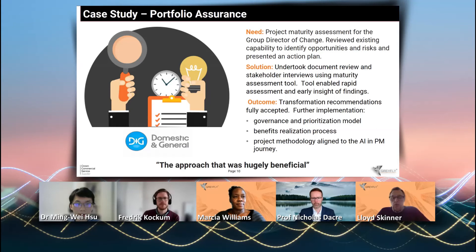Earlier in the presentation, I talked about the foundations for project success. And what we did is we used that to create our first MVP, our minimal viable product.